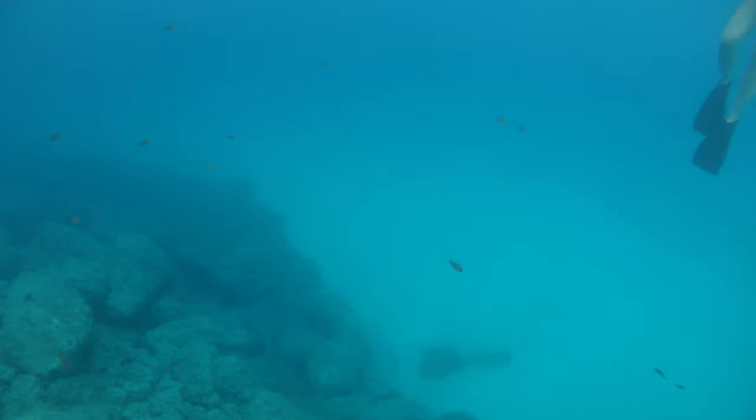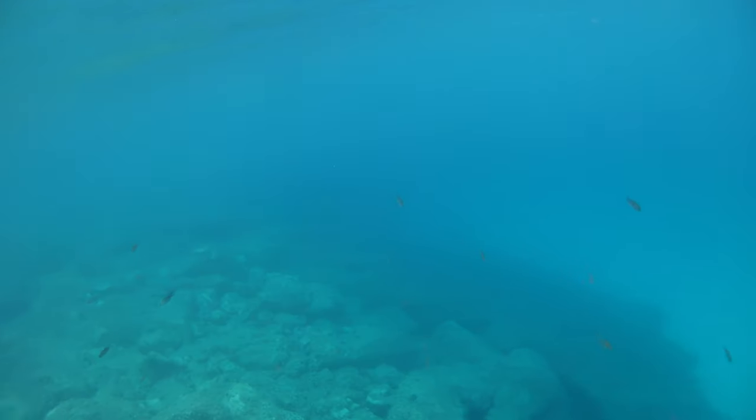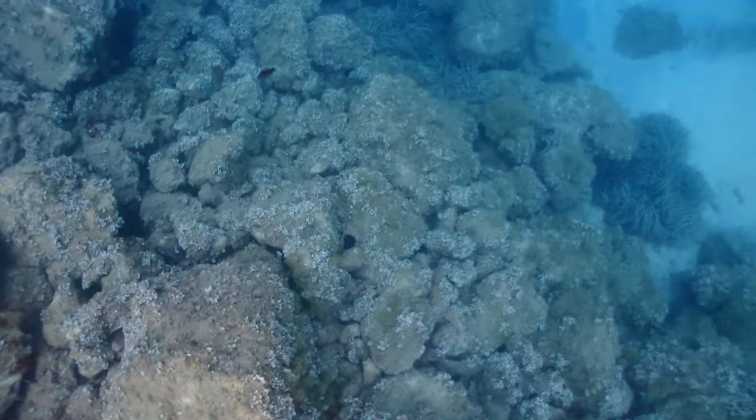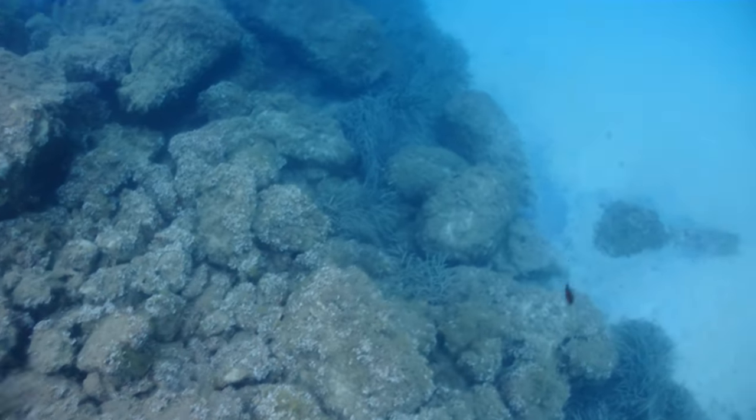Great footage, very clear — the 4K under the water. This camera is definitely doing a good job. A big thanks to my friends July and Joanna for the personal footage, it was amazing, and I think it's time for vacation.